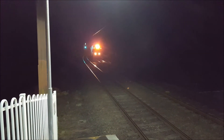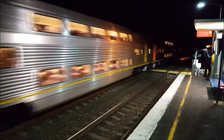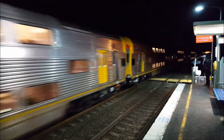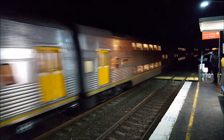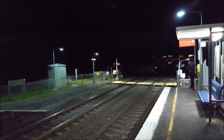We have a V-set passing through platform number two. V36 is the front four cars, V7 the rear four cars.